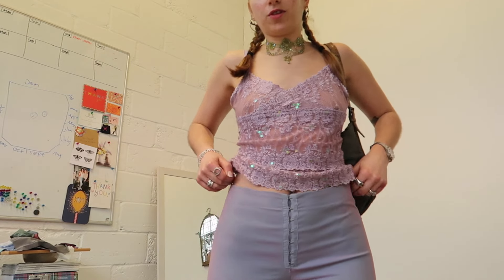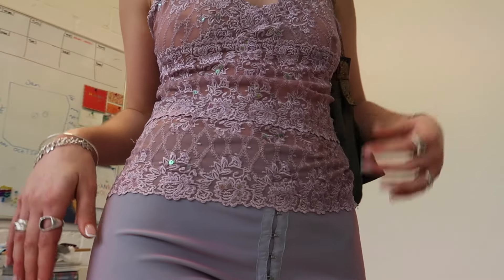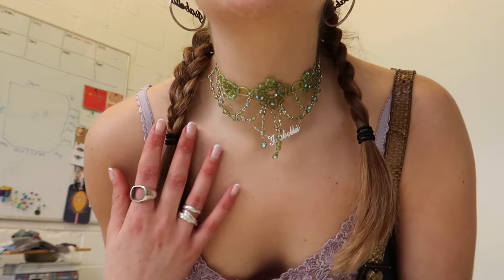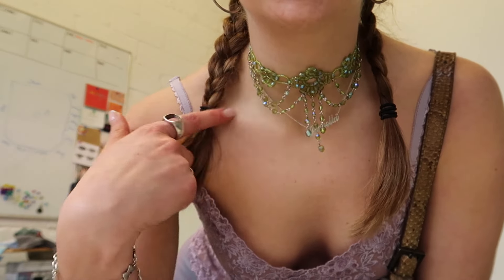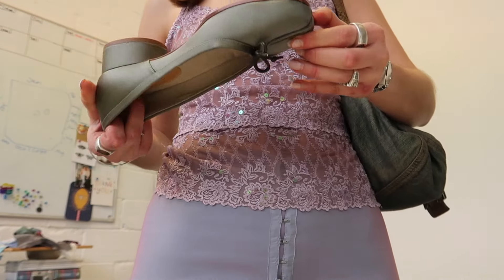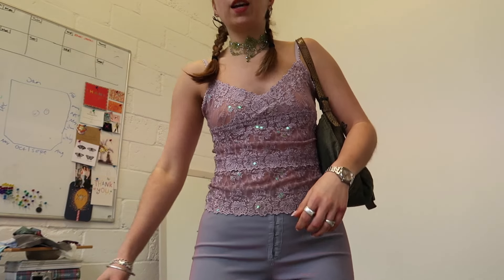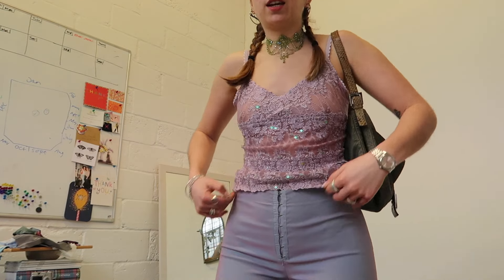The next outfit uses the same Topshop iridescent trousers, paired with this mesh glittery cami — it's so beautiful. My Fendi bag, and my green necklace from Grace FF. Green and lilac go so nicely together. I've also put my little tabbies on — I need to get them resoled, apparently you're supposed to do it as soon as you get them. This is potentially one of my favorites. I'm definitely going to take it to Miami.